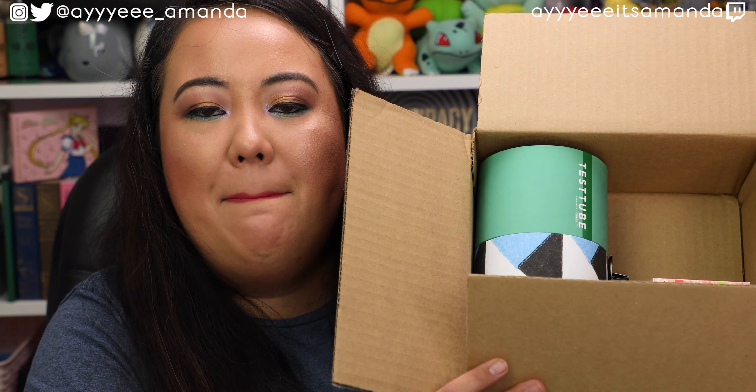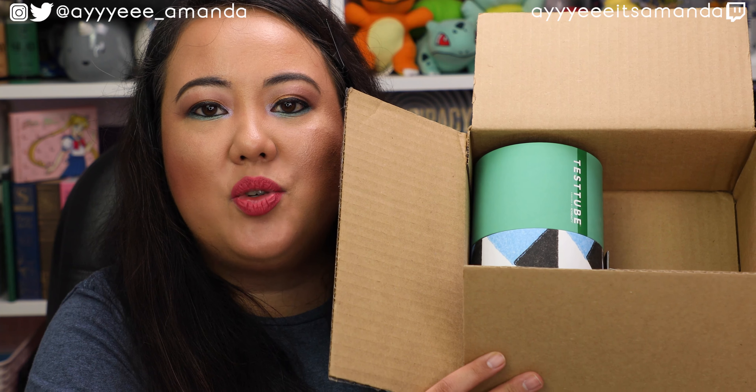Hey, it's Amanda. Thank you so much for clicking on this video. Hope you're having an awesome day. Thank you for taking a few minutes out of your day to hang out with me. Today's video, we are unboxing the Test Tube Beauty for March 2020. My Test Tube playlist will be linked to watch previous unboxings, and if you haven't already, please subscribe and give this video a like. Let's get unboxing.